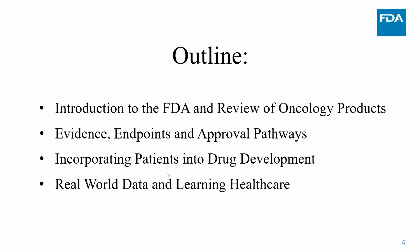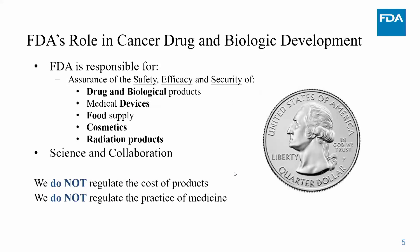My outline covers an overview of FDA product review, evidence and endpoints, patient-focused drug development, and real-world data and learning healthcare. The FDA is a large agency responsible for safety, efficacy, and security — not just of drugs and biologic products, but also medical devices, food, cosmetics, radiation, tobacco, and veterinary products.